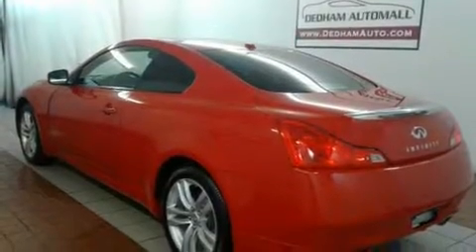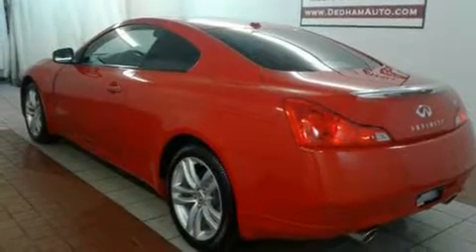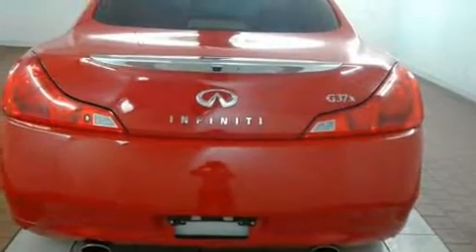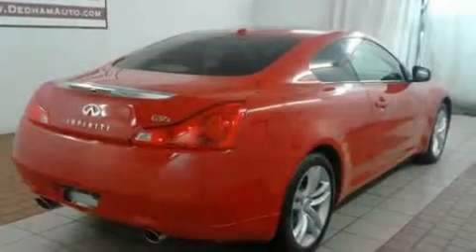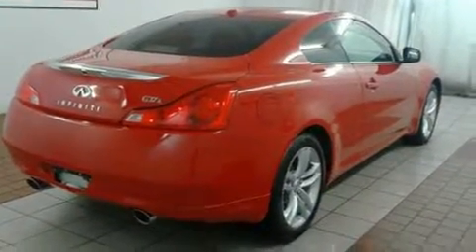Come test drive this 2010 Infiniti G37X. This two-door, four-passenger coupe still has less than 90,000 miles. Infiniti made sure to keep road handling and sportiness at the top of its priority list.